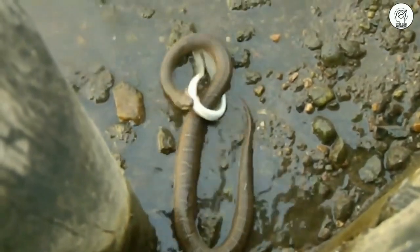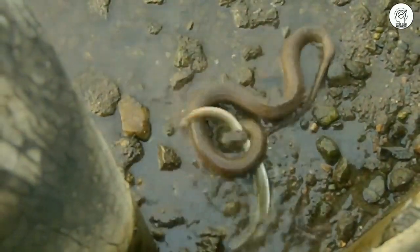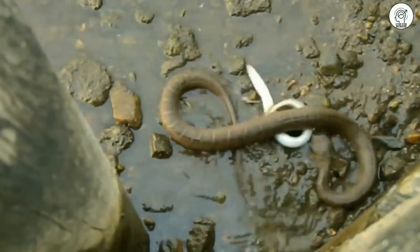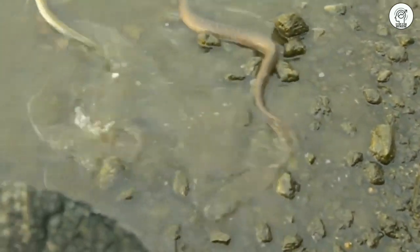This is another scene of a small electric catfish fighting with a water snake. Even though this electric catfish is small, it was able to escape from the water snake.